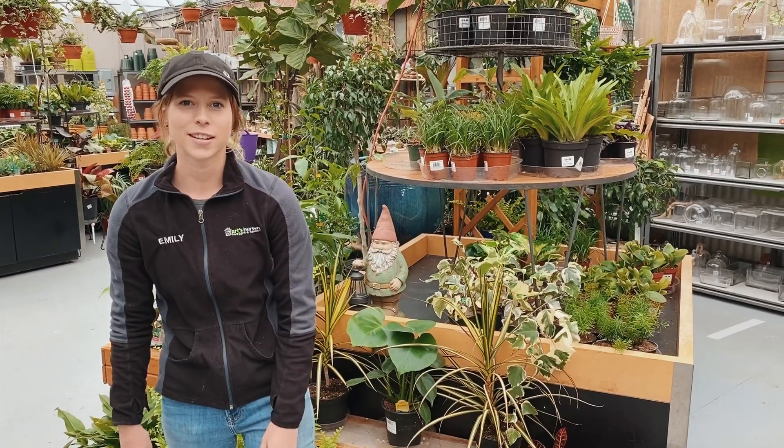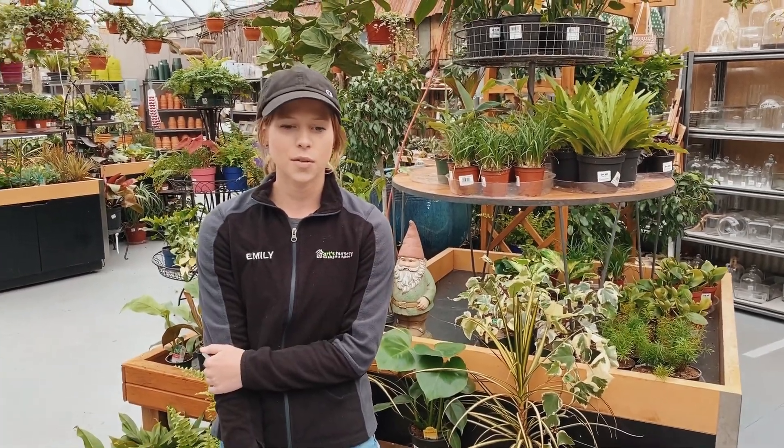Hi, Emily here from Arts Nursery. I just wanted to let everybody know that our tropical and gift wear section is now open and we are practicing social distancing.